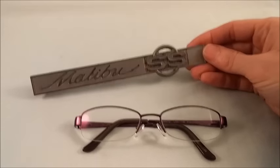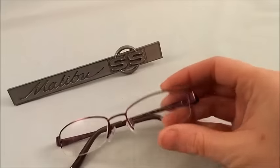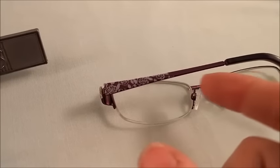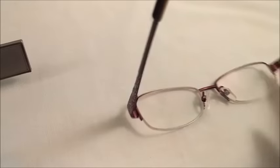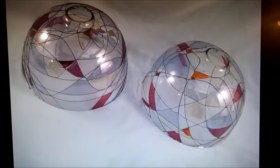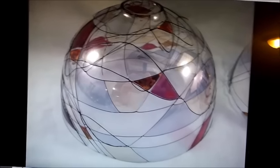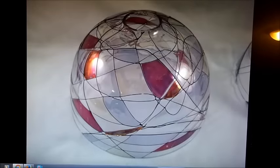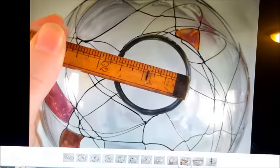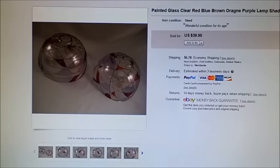This Malibu SS emblem is a metal vintage emblem that sold for $25. These are Lulu Guinness eyeglasses with a really pretty rose pattern — those sold for $25. This set of lampshades also sold. I bought these at the Goodwill for a dollar each — they were delicate, colorful, painted stained-glass style, about eight inches in diameter, and they sold for $40 plus shipping.